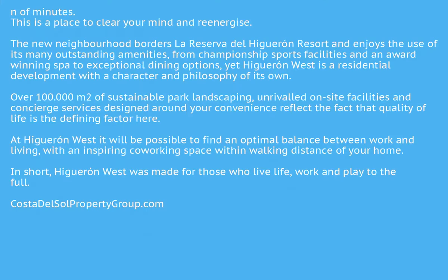This is a place to clear your mind and re-energize. The new neighborhood borders La Reserva del Higuaran Resort and enjoys the use of its many outstanding amenities, from championship sports facilities and an award-winning spa to exceptional dining options. Yet Higuaran West is a residential development with a character and philosophy of its own. Over 100,000 square meters of sustainable park landscaping, unrivaled on-site facilities and concierge services designed around your convenience reflect the fact that quality of life is the defining factor here.